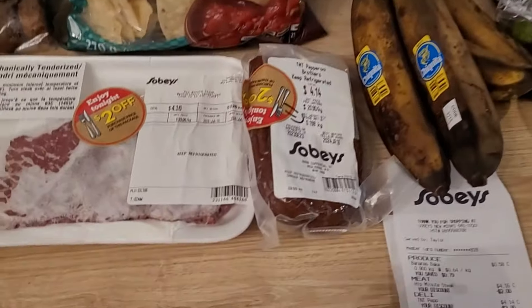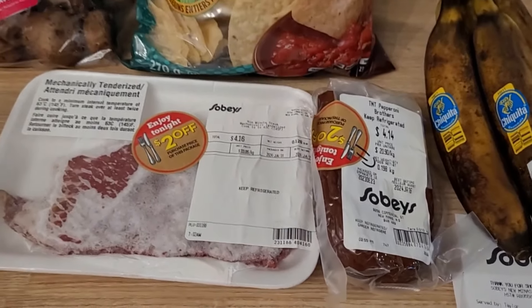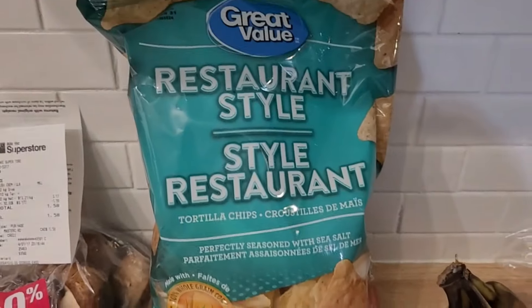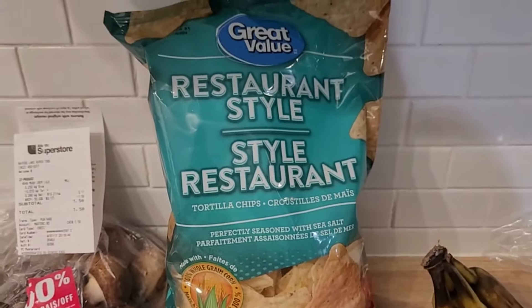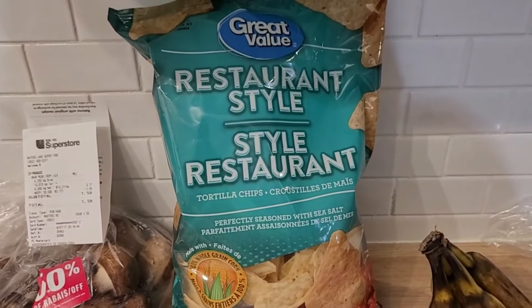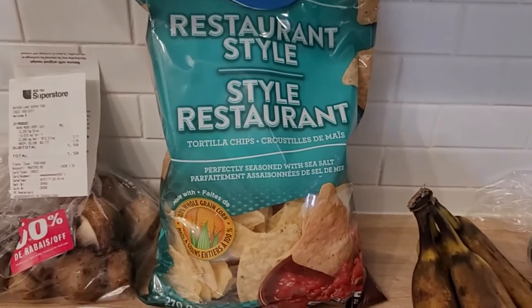Once I got the pepperoni, I thought — I already had the mushrooms — wouldn't that be great if I could have nachos? So I shopped at Walmart. They are the cheapest place around to get nacho chips. It's just their store brand, Great Value, and they were $2.67.